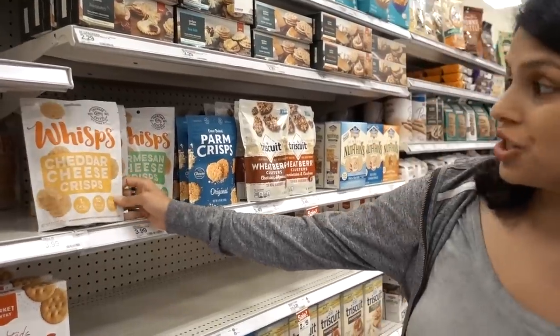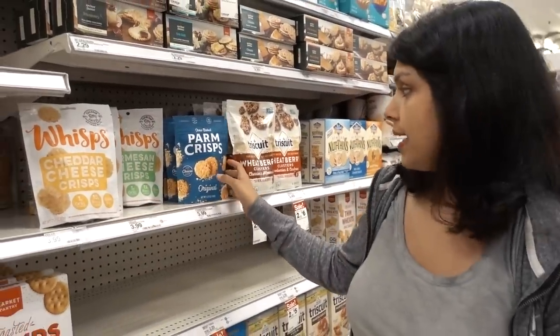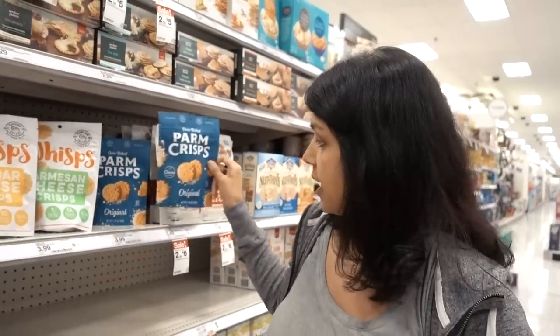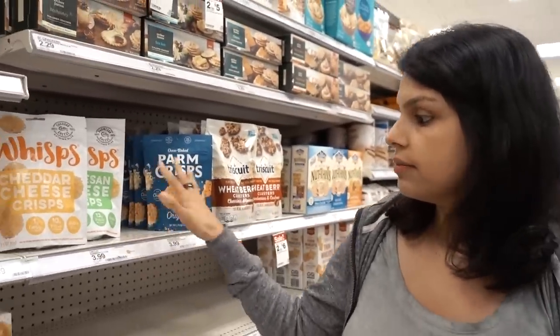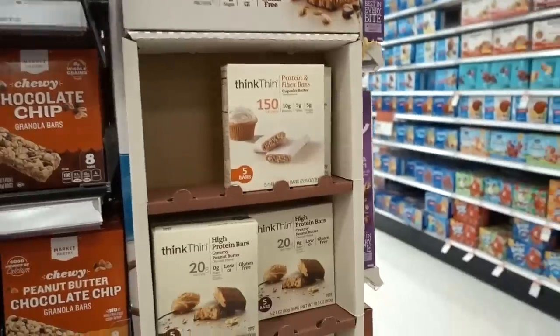Another good find is cheddar wisps. But Parmesan crisps — I think Parmesan crisps are a top 10 for me. Those are better, they're way more crispy and crunchy. They're both good options.